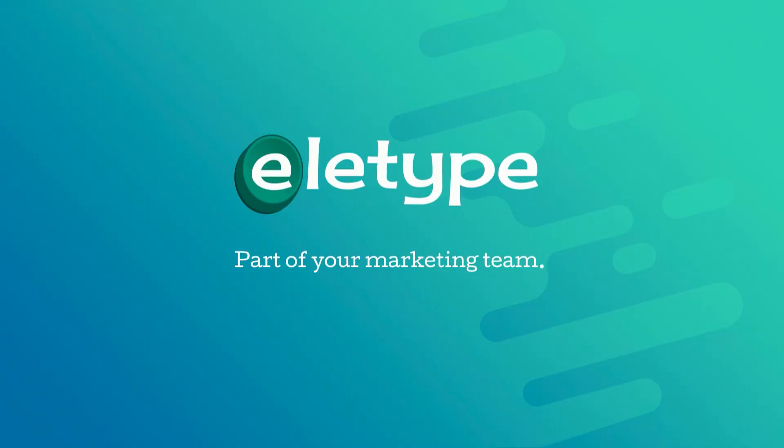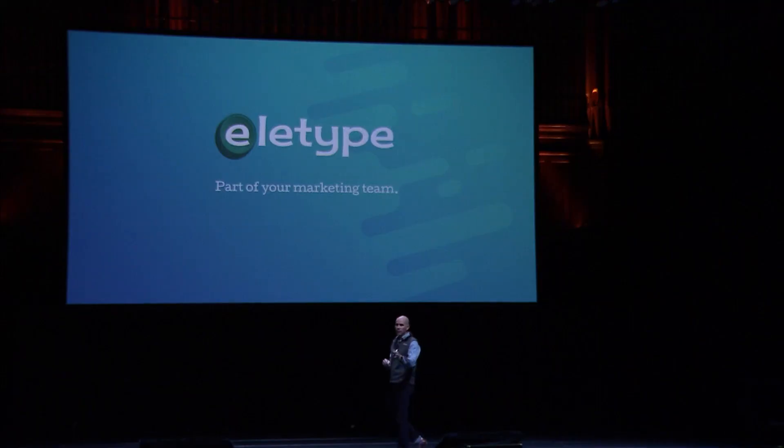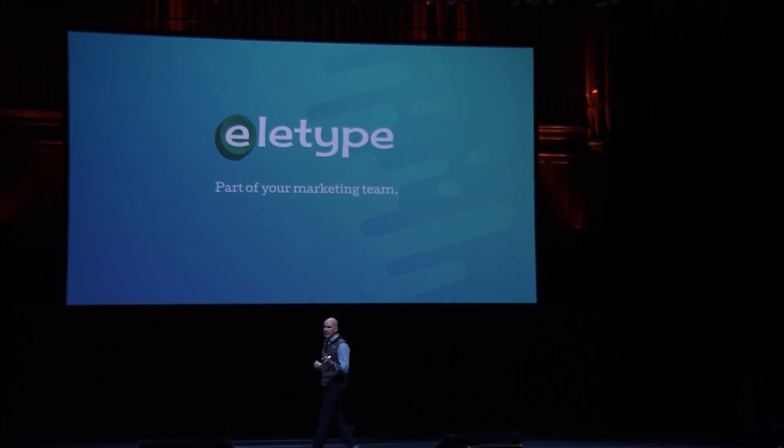The Elotype digital assistant is more than just another piece of marketing technology — it's truly a part of your marketing team, and we would love to have all of you on our team as well. Elotype is free for your first connection, and you can download it from our website or find us in the Slack app directory. Thank you very much.